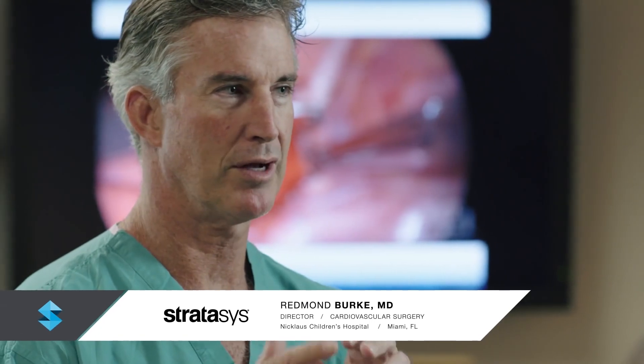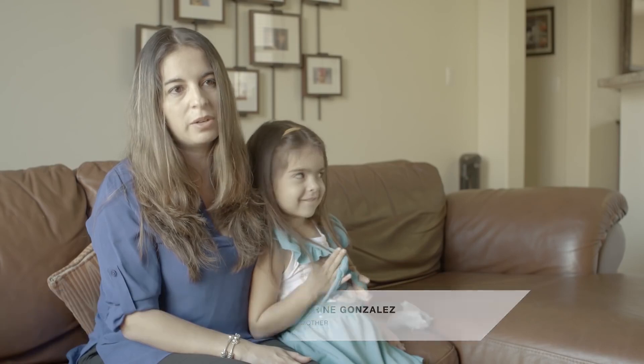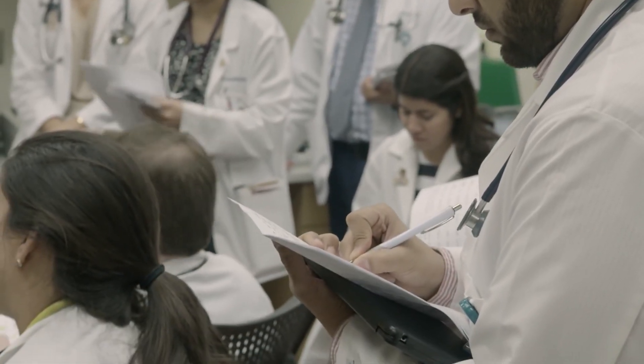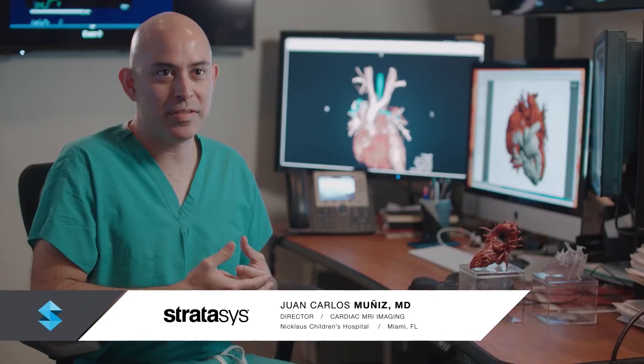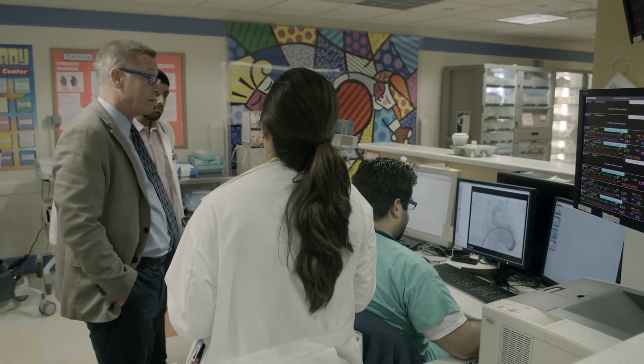Mia was born with an abnormal aortic arch. It's a rare problem, but we see it a lot. Because it mimics asthma so much, I think it often goes misdiagnosed. So Mia lucked out — she had a really good doctor who said, I don't think this is right. When we were able to make the diagnosis of a double aortic arch, it was very satisfying.